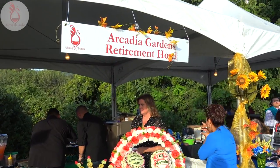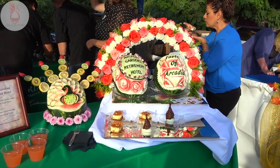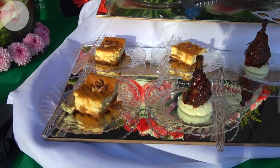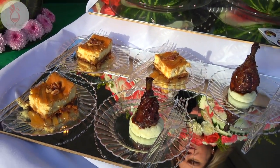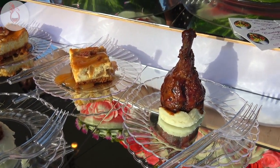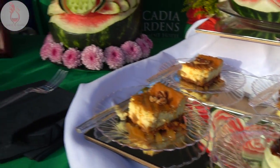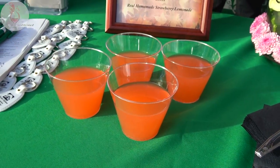They say life is too short to have dessert first. Arcadia Gardens Retirement Home is popping off with some delicious looking desserts. What are we serving here? We have toasted sesame tuna, a wasabi potato puree — that presentation is killer with the wing right there — and homemade strawberry lemonade. Very nice.